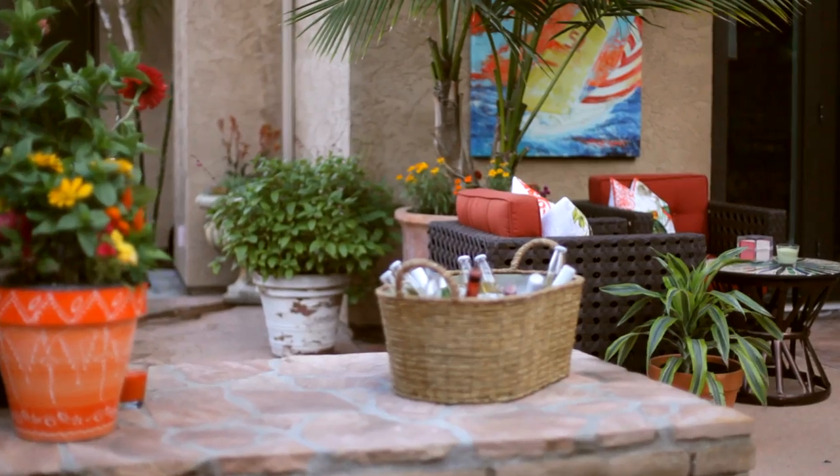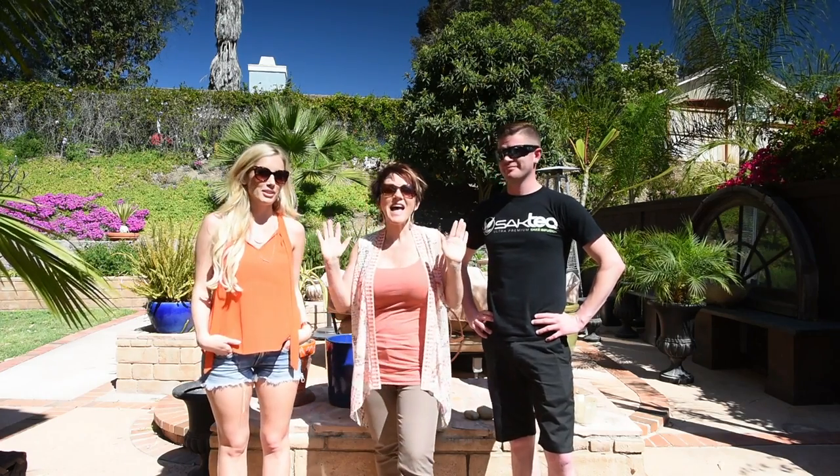Look at how my backyard has turned out in years past. Thank you, kids, so much. Happy Mother's Day.